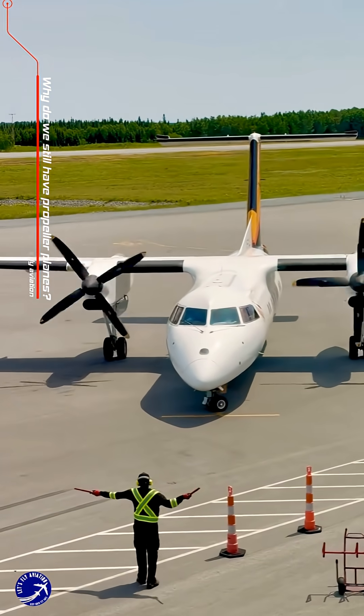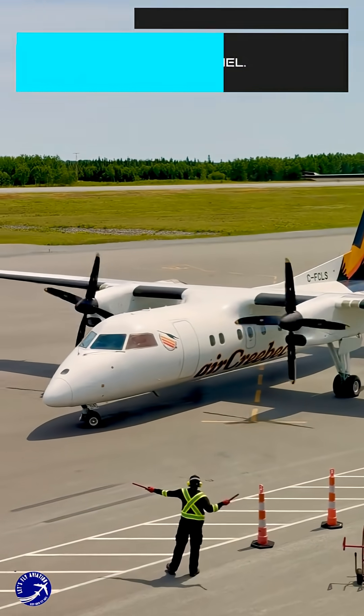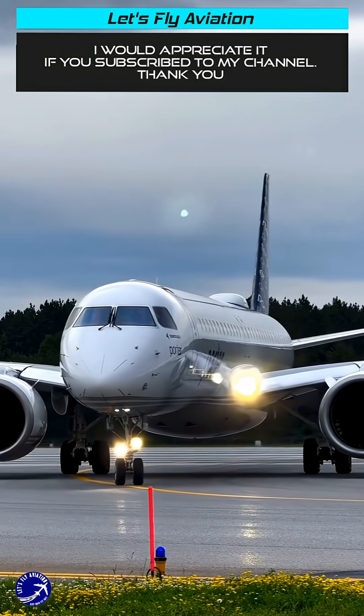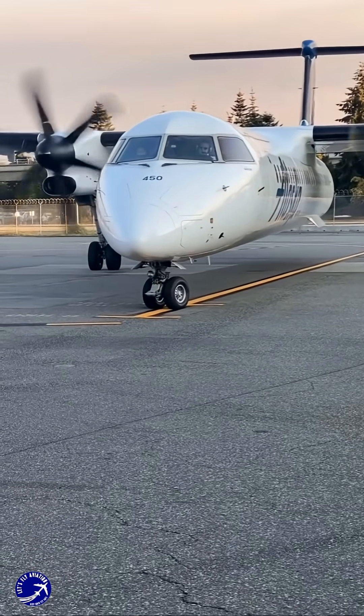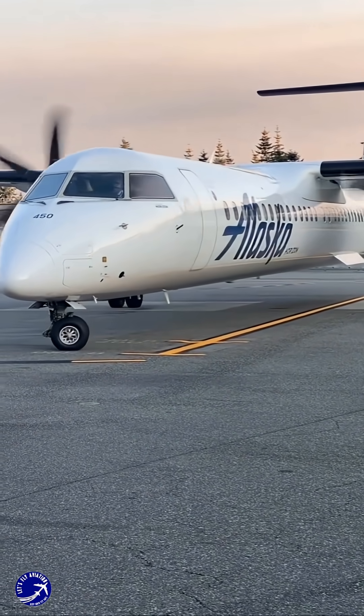Why do we still have propeller planes? The surprising truth about old tech. When you think of cutting-edge aviation, you probably picture sleek, whispering jets. So why in 2025 do we still see plenty of planes with propellers churning through the skies? The answer isn't nostalgia — it's brilliant, enduring engineering.